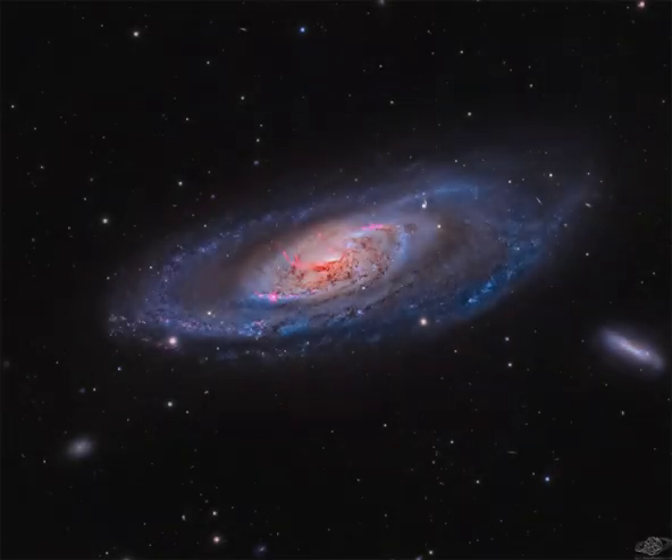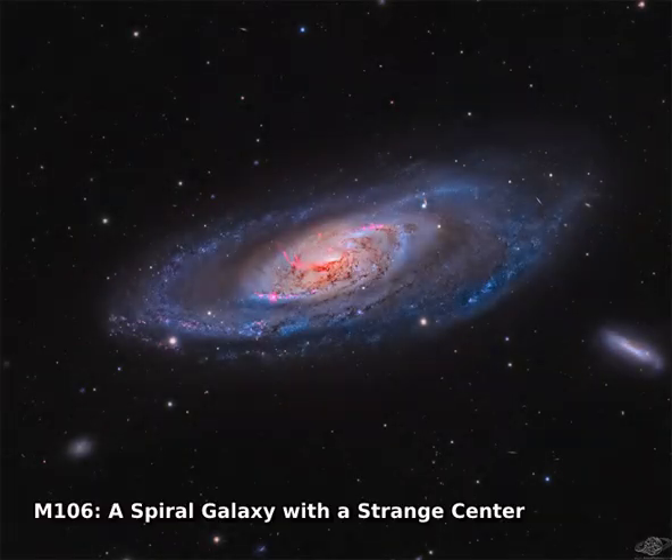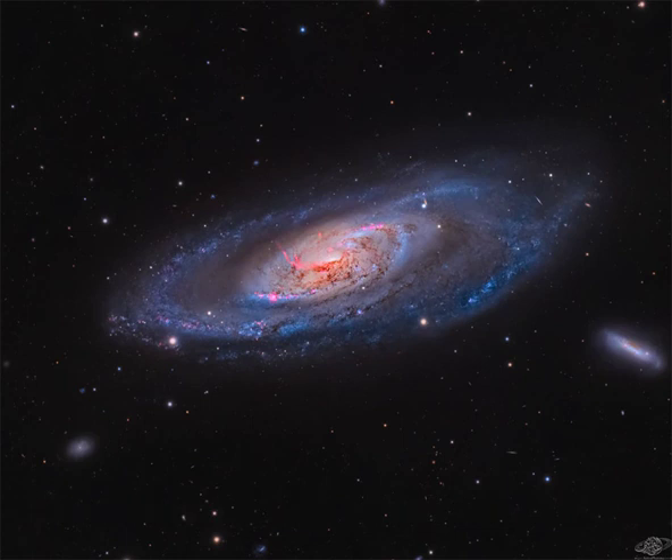What's happening at the center of spiral galaxy M106? A swirling disk of stars and gas, M106's appearance is dominated by blue spiral arms and red dust lanes near the nucleus, as shown in the featured image taken from the Kuwaiti desert.